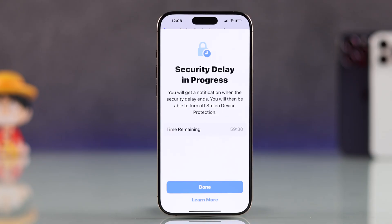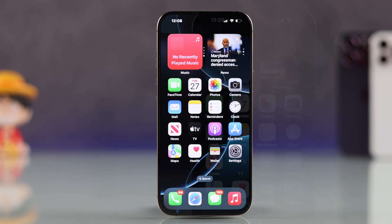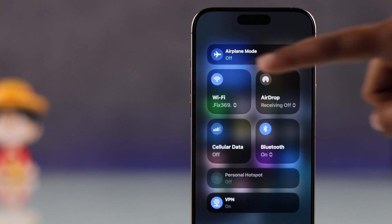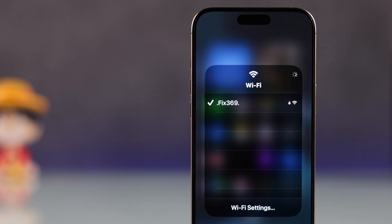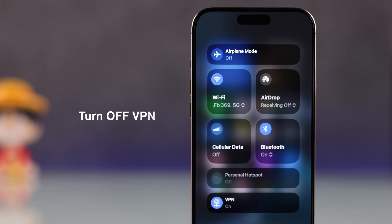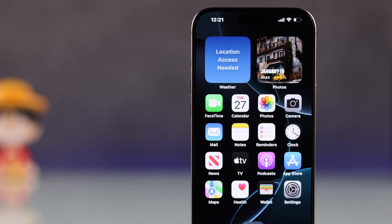But if you don't have enough time and need to turn it off immediately, first make sure you are connected to a Wi-Fi network you have used before, ideally in a place Apple recognizes as familiar. Also, turn off your VPN if it's currently active, as it can interfere with location verification.